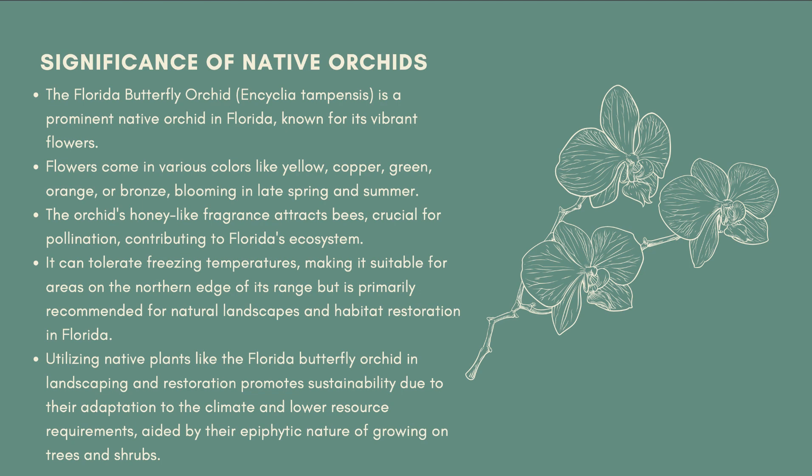According to regionalconservation.org, this is because they are epiphytic, meaning that they grow on the trunks and branches of trees and shrubs.